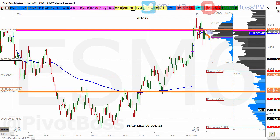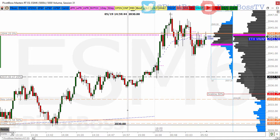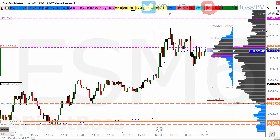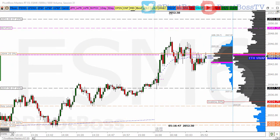A return to 2030 on any pullback could still offer an opportunity to defend on a swing basis. Today could be a little hairy the way it plays out. We do have one data point coming out later this morning at 9 a.m. — existing home sales — so that could provide some stimulus. Again, above 2049 opens the door to 2061.